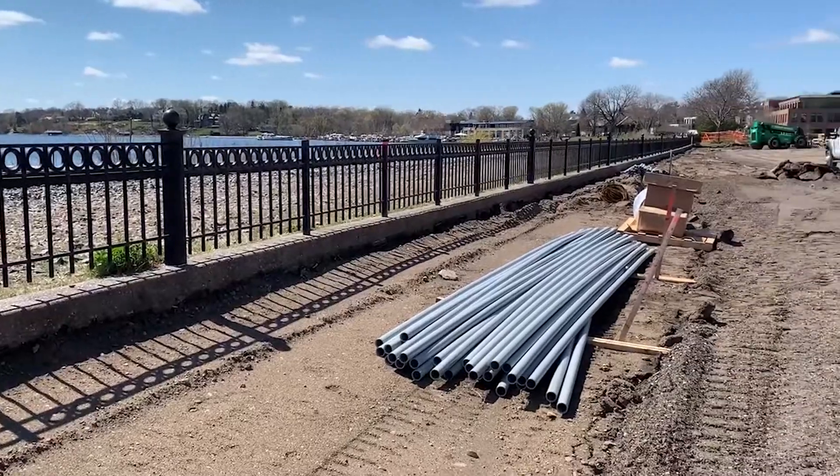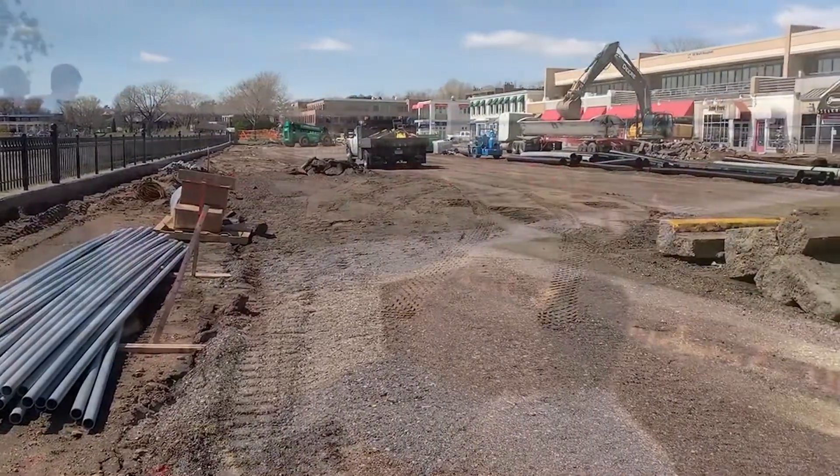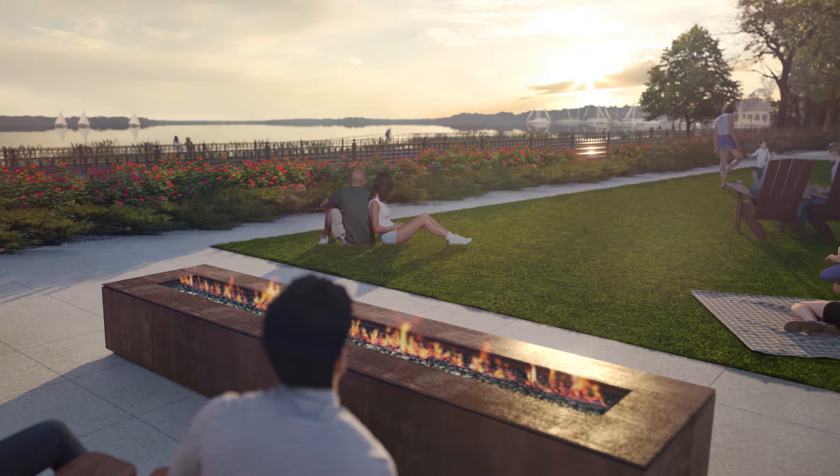The first milestone — the biggest milestone — is, as you can probably see behind me, we've torn up the old parking lot and we're in the process of transforming that into a park area that'll be a wonderful area to sit, view the lake, and enjoy.